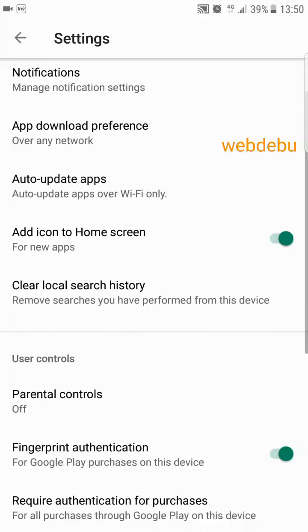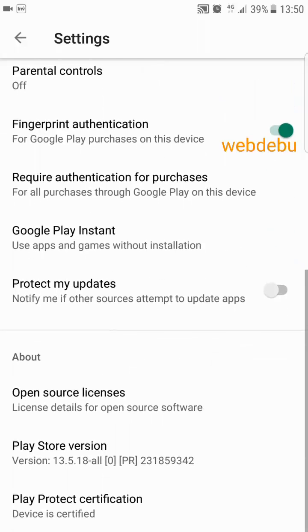Now, scroll down and find the build version or Play Store version section and tap on it.